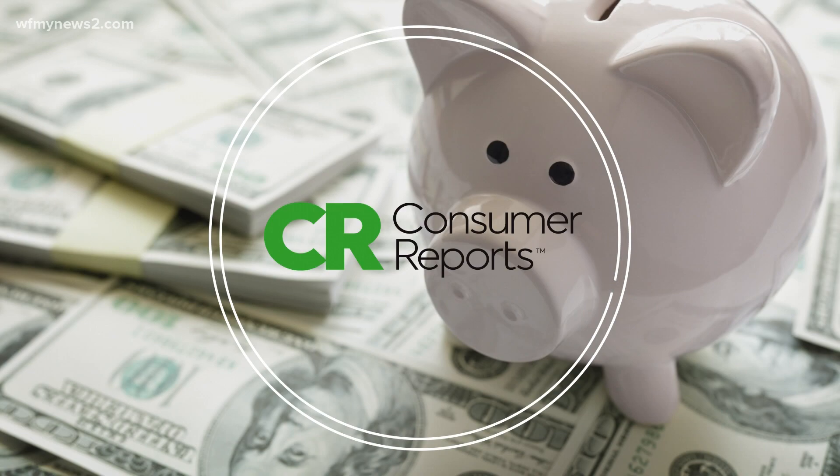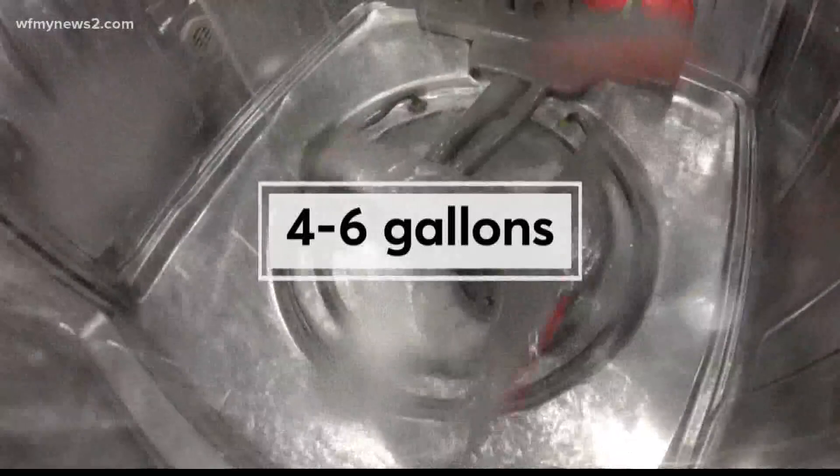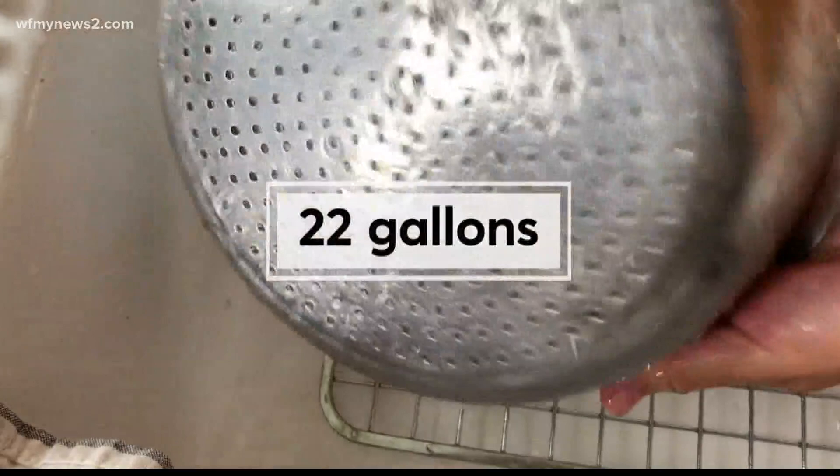Let's look at the science on water usage. Consumer Reports does all the testing, and here's what they found: washing dishes by hand uses a lot of water compared to newer energy-saving dishwashers. Dishwashers in Consumer Reports tests use about four to six gallons of water to clean a full load, while hand washing those same dishes uses 22 gallons.